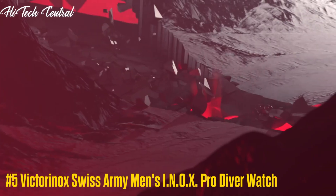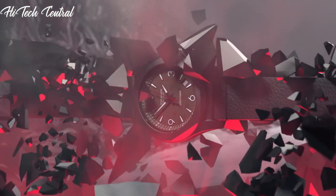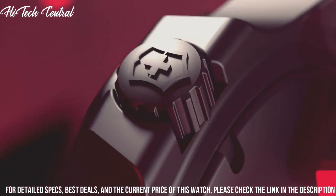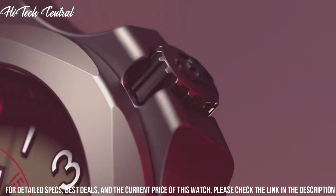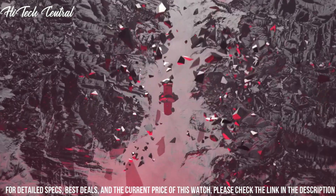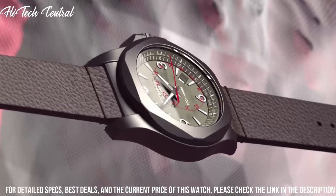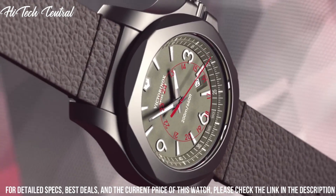Number 5: Victorinox Swiss Army Men's Inox Pro Diver Watch. Dial type: analog, luminescent hands and markers, date display between the 4 and 5 o'clock positions, quartz movement, scratch-resistant sapphire crystal, screw-down crown.